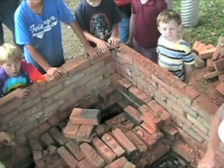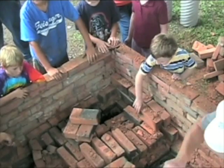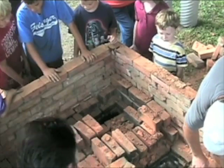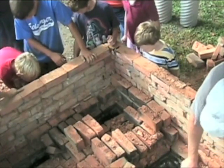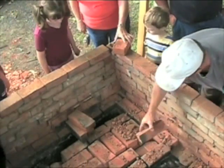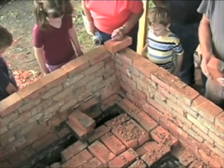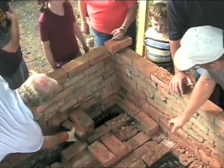Several days later, after the kiln had cooled down, we removed the top of the kiln and several hundred bricks. We're almost to the bottom of the kiln at this point. The bricks on the inside are the same color as the fired bricks on the outside — in other words, they are finished bricks. What was amazing is they still retained a tremendous amount of heat even three or four days after the kiln had been extinguished.